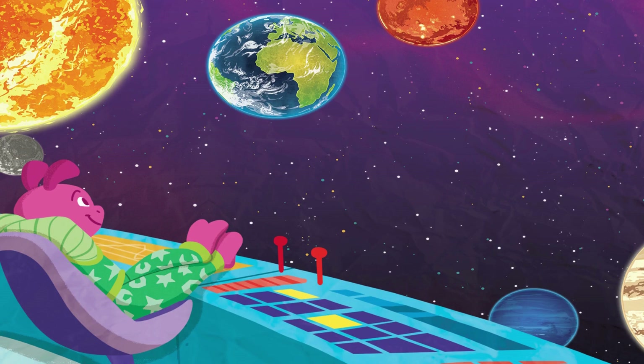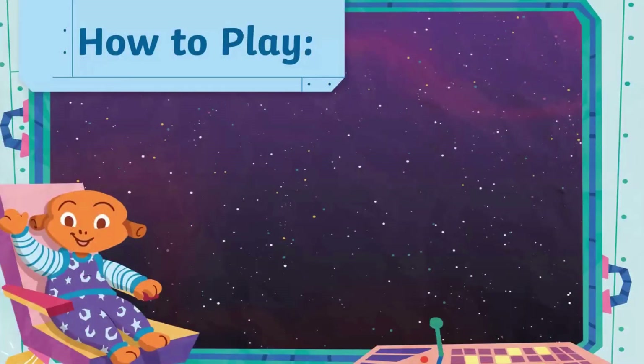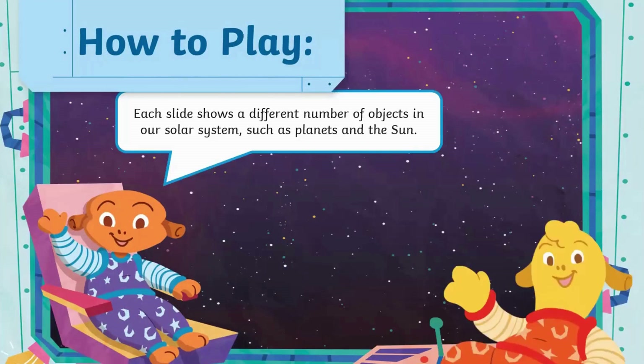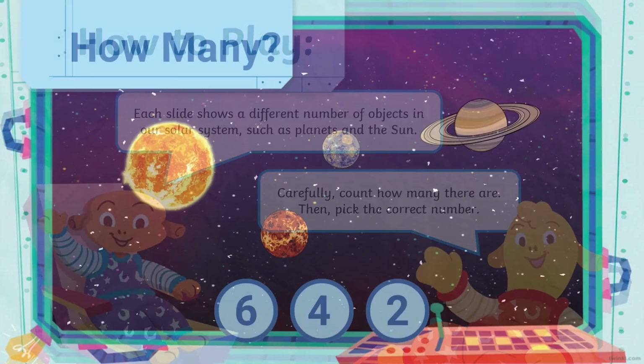While we're still in space, let's play a game. Each slide shows a different number of objects in our solar system, such as planets and the sun. Carefully count how many there are. Then pick the correct number. How many?